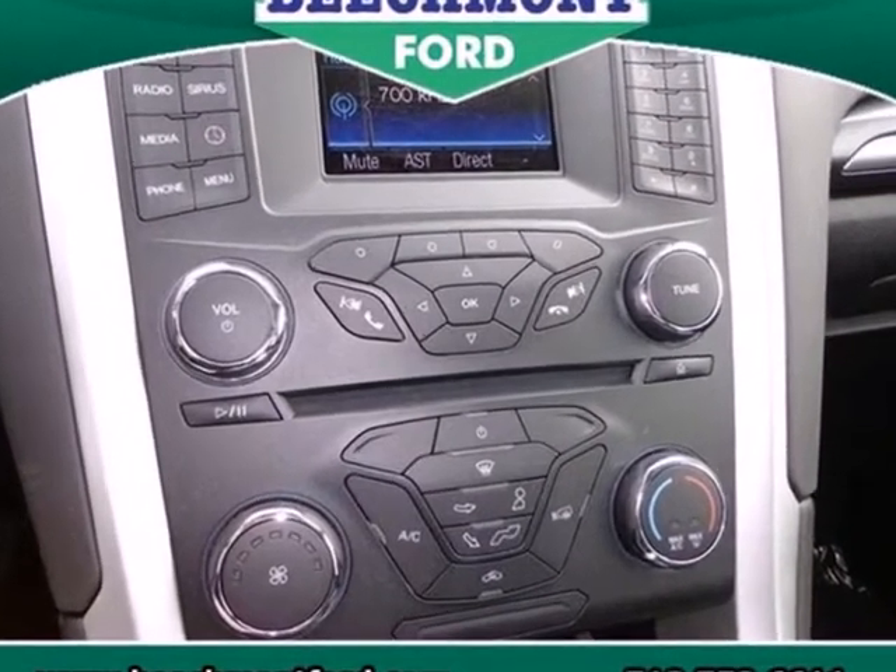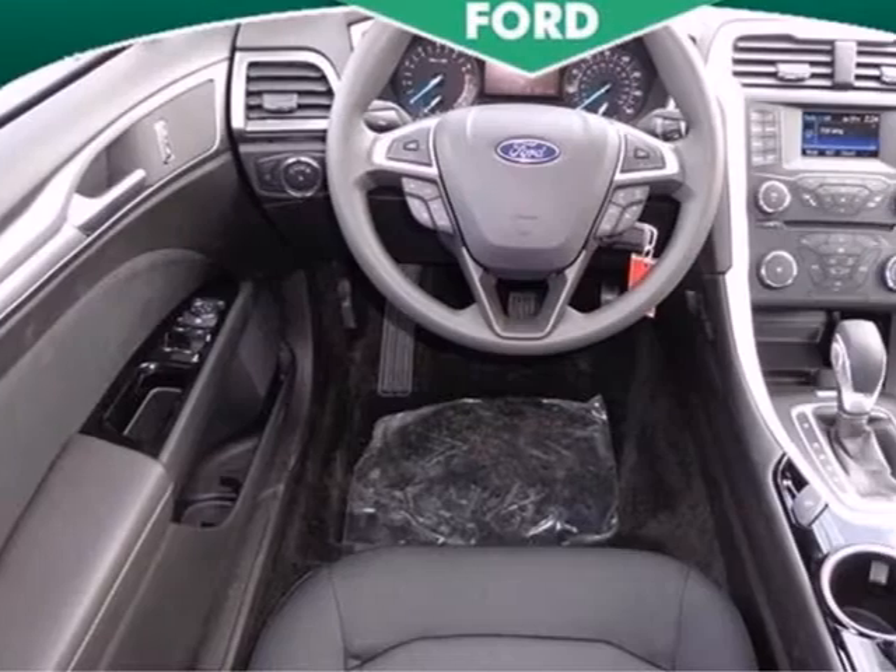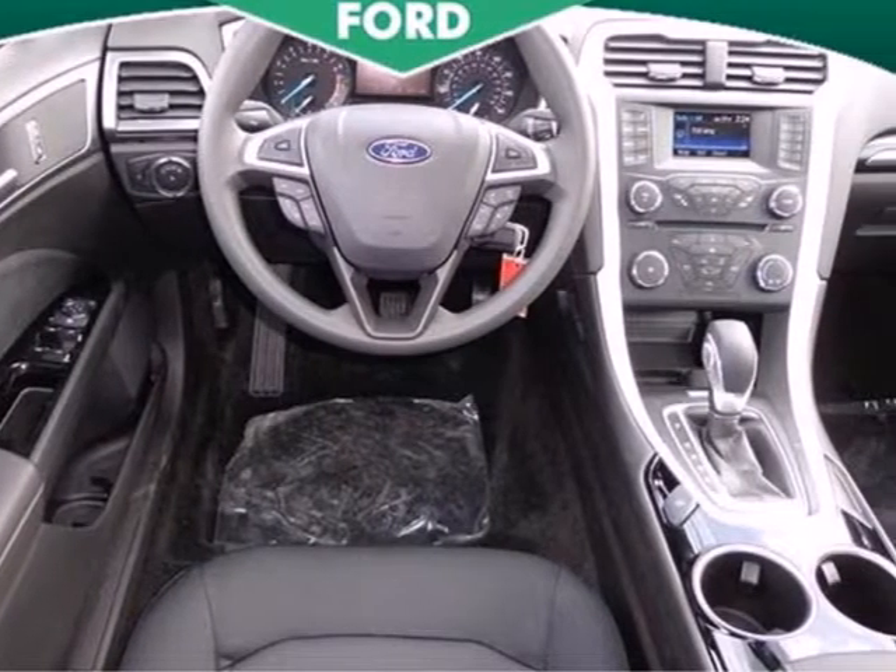Including the music system with a CD player and MP3 input, along with a steering wheel with audio controls.